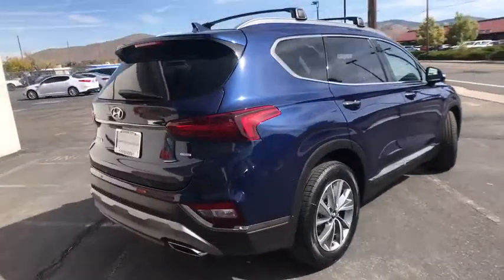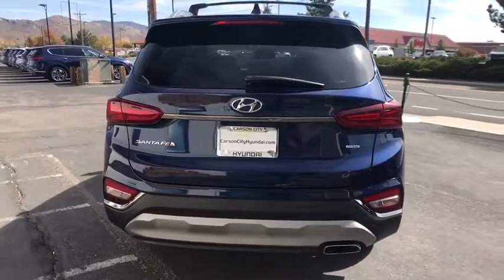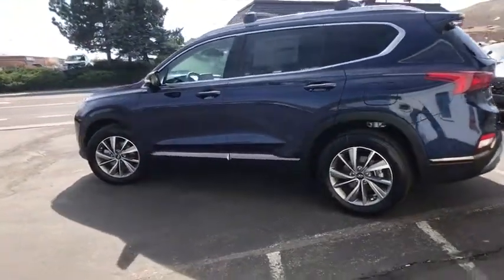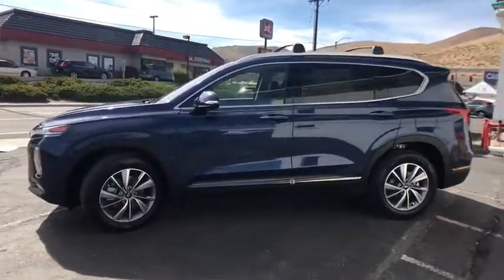Here are some of this vehicle's great options: traction control, navigation system, power liftgate, power passenger seat, dual airbags, leather-wrapped steering wheel, alloy wheels, power steering, four-wheel disc brakes, compass, electronic stability control, fog light.